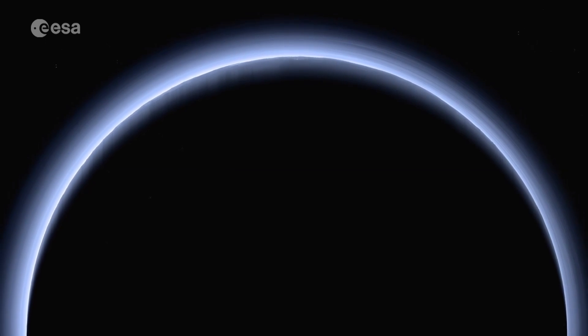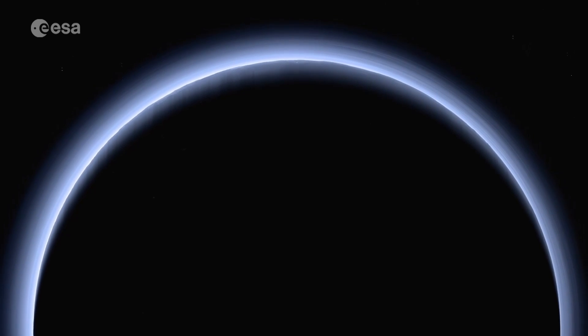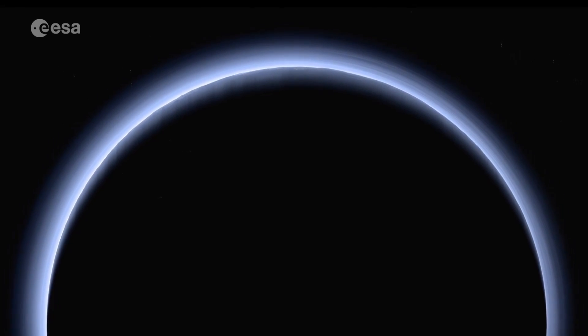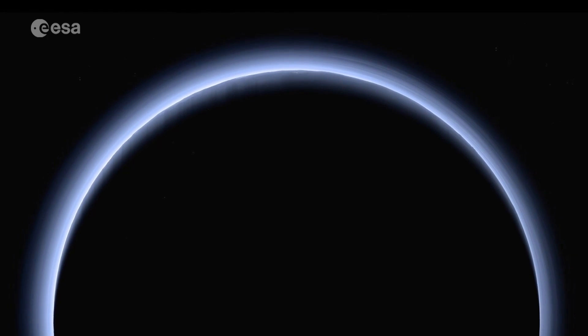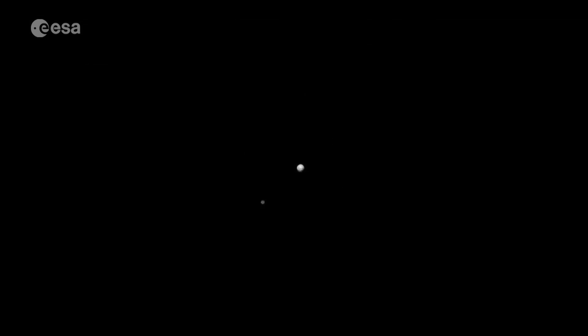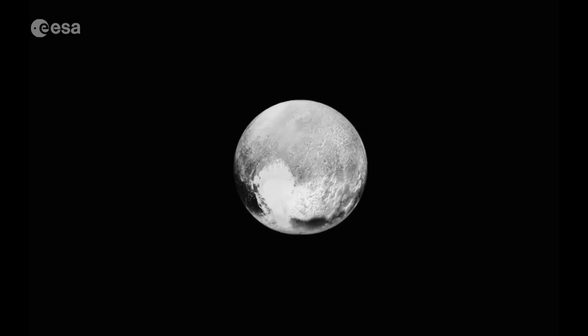The blue haze of Pluto's atmosphere, possibly a hydrocarbon smog, seen from 200,000 kilometres away by NASA's departing New Horizons spacecraft. A few years ago, the dwarf planet Pluto and its five known moons were just small dots in the outer reaches of our solar system.